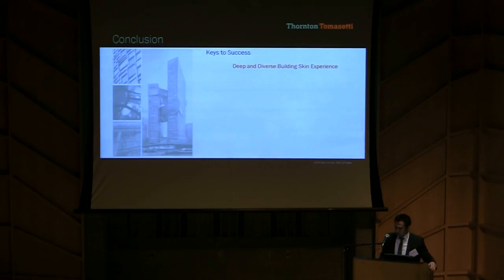Our fundamental keys to success were found in our deep and diverse building skin experience, where team members came from both contractor and consultant backgrounds. Due to the compressed design schedule, we met with MBBJ on a weekly basis, and our workshops would regularly run at least a half day long. Even today, with all the progressive video conference and screen sharing software, there is no replacement for sitting side by side with the architect and sketching through issues until you find a solution.